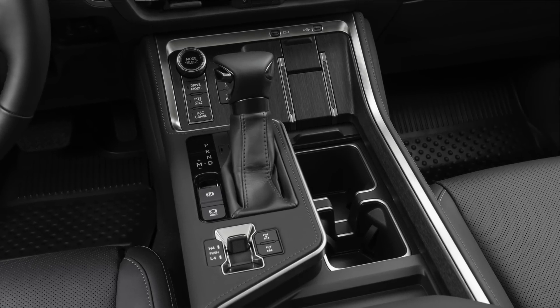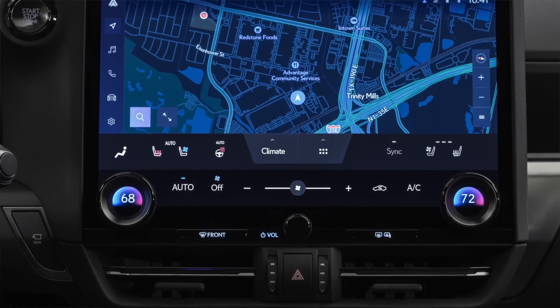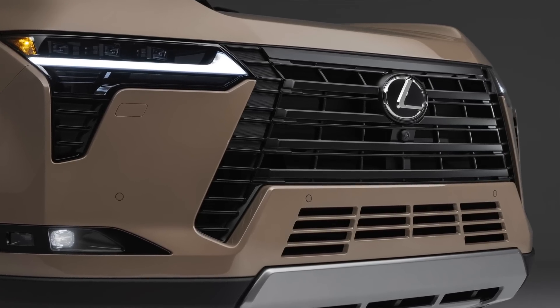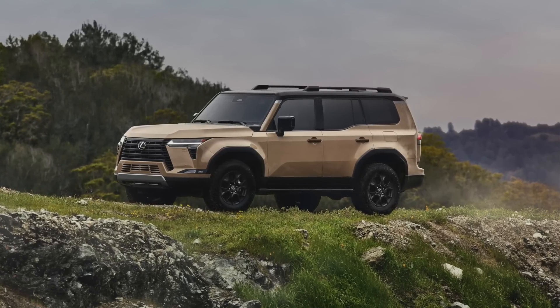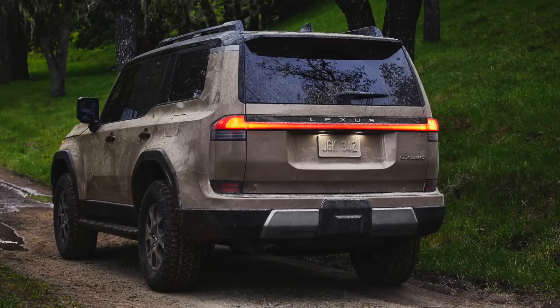It has all the stuff we expect in a true off-road capable SUV, such as crawl control, downhill assist control, a 3D multi-terrain monitor system, and even a rear locking differential in addition to a center differential. This is truly the most exciting version of the Lexus GX for me. Now let's get back to the seven reasons why the new version is better than the old version.